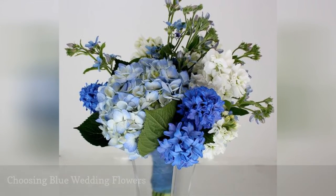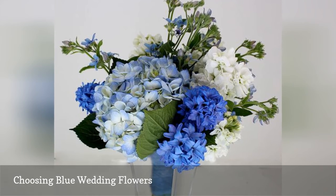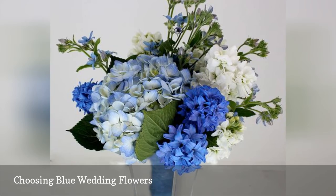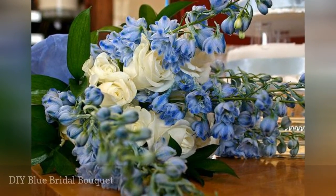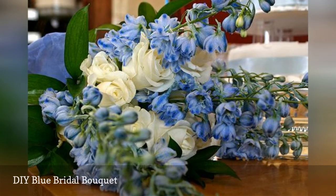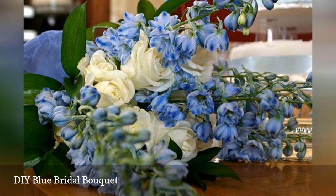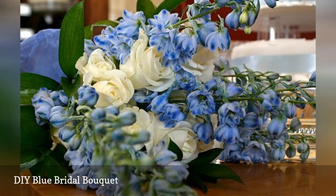With a range of blue flowers available, brides can have an all-blue bouquet with flowers in multiple shapes and textures. A bride can add a few stems of a nodding, bell-shaped flower, like bluebells or Canterbury bells, to a bunch of white roses for a simple DIY bridal bouquet. These types of informal bouquets are perfect for casual backyard weddings or vintage-themed weddings.